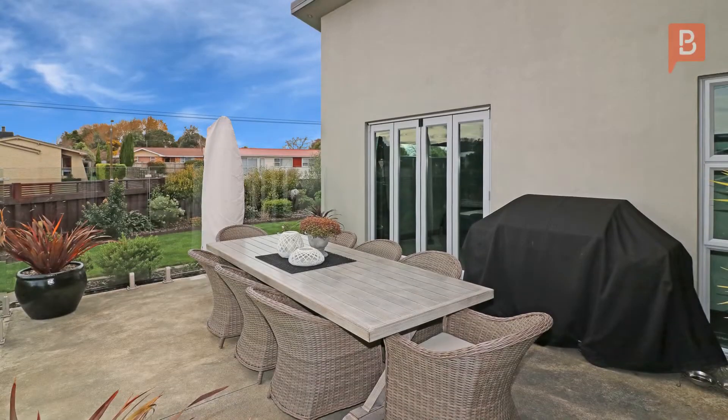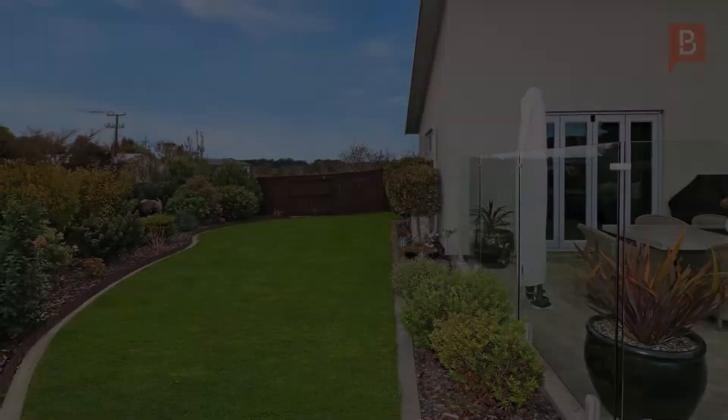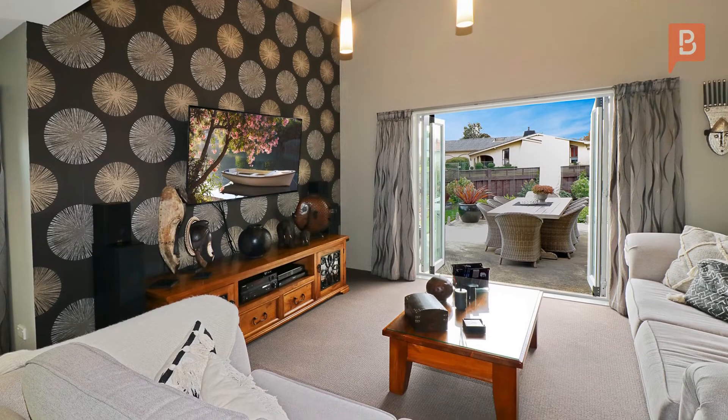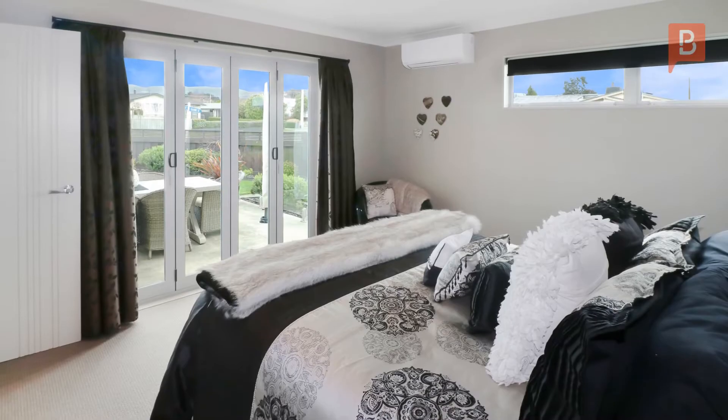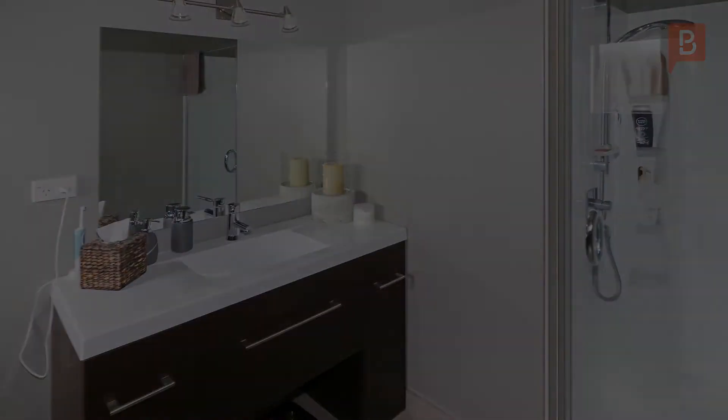The designer kitchen that most can only dream about leads to the large open plan living areas, heated with a log burner and kept nice and dry with an HRV system. The large folding doors open to a flat, sunny, northwest-facing entertainment area where you can entertain all year round.